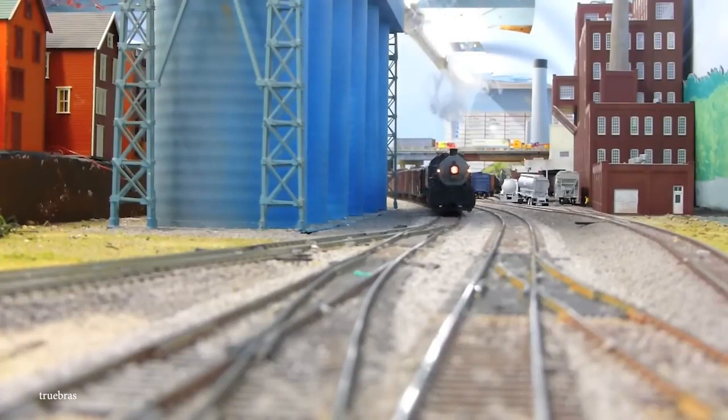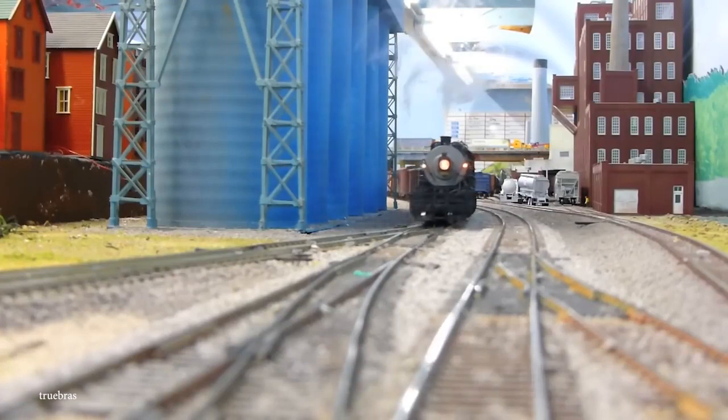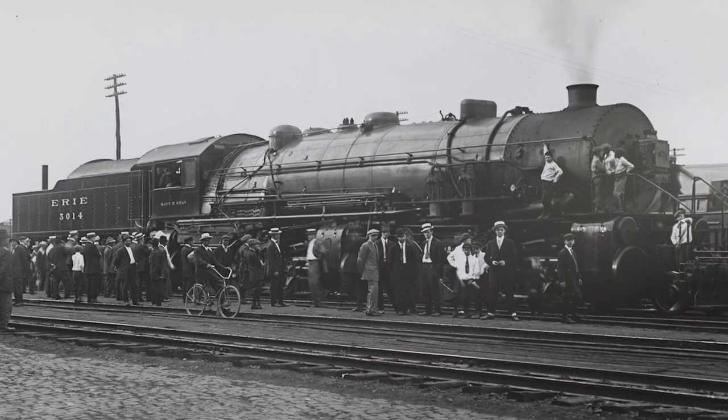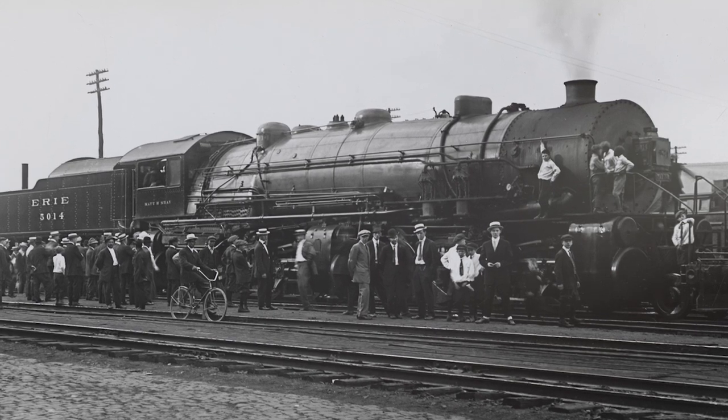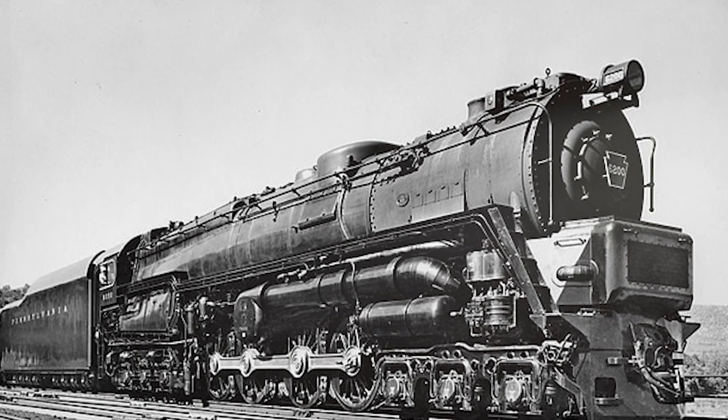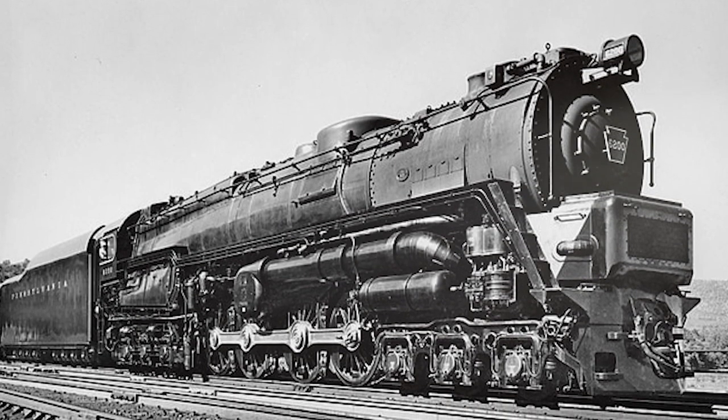I'm not here to judge how good a job its manufacturers, Baldwin Locomotive Works, did beneath the hood. It only really takes a quick look at this incredible machine to see why steam train lovers are so enamored with it. It's an incredible vehicle with stunning aesthetics, and it's just a shame that they were never able to improve its performance or put it into mainstream production.